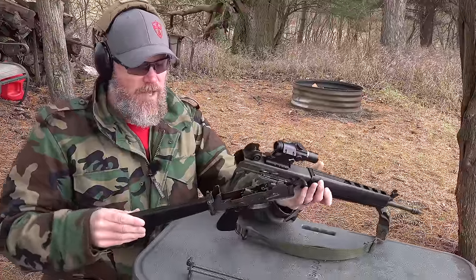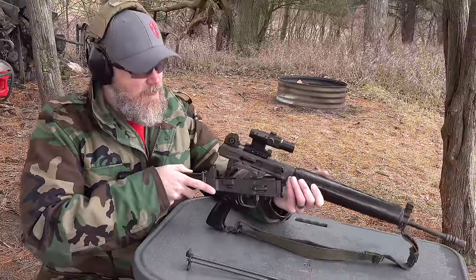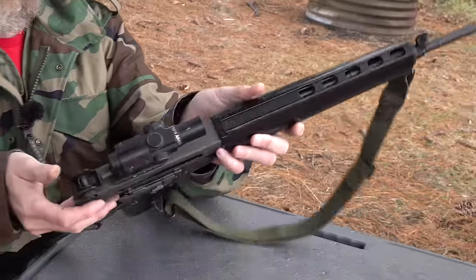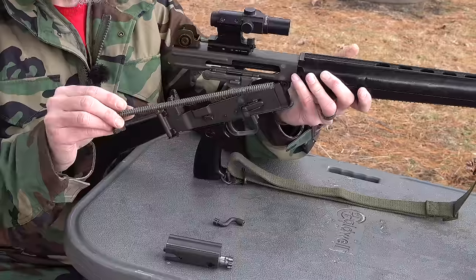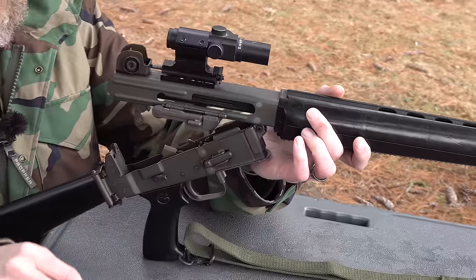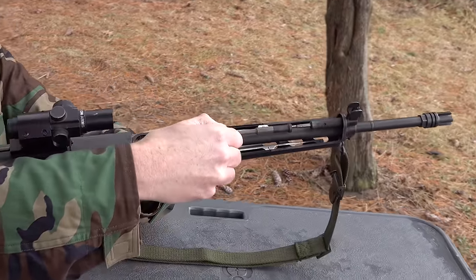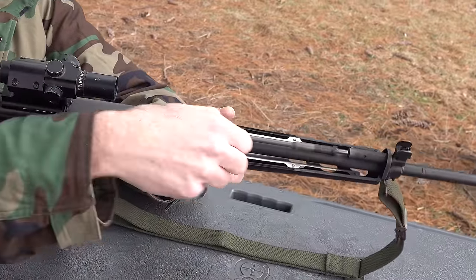It hinges open just like an AR-15, which isn't surprising given the designers. Once you have it open, you draw the bolt to the rear. There's a takedown hole right here which will allow you to pull the charging handle out. At that point, the bolt and carrier drop right out of the gun. These recoil spring guide rods go forward and also hold the handguard in place. So once you have the recoil spring and guide rods out, you can lift off the top cover, which gives you access to the short-stroke gas piston for maintenance.